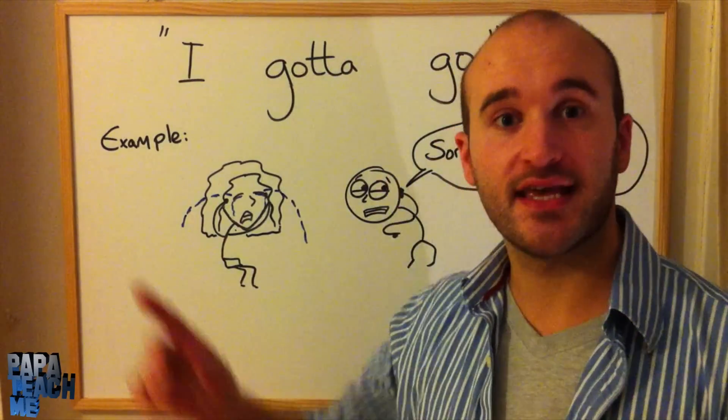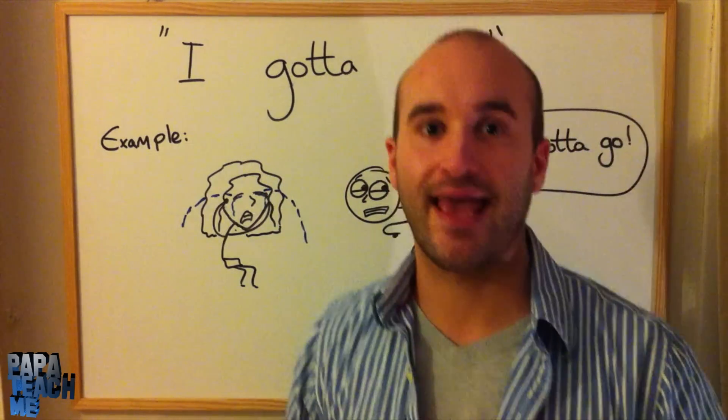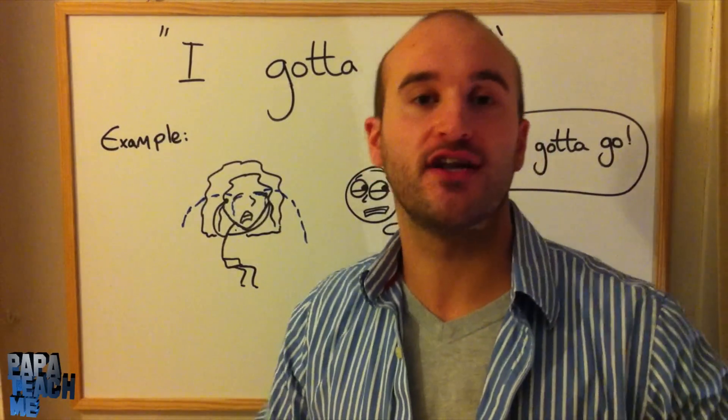Well, first thing is 'gotta.' That's a contraction of 'got to,' which is another way to say 'have to' — like an obligation or a necessity.